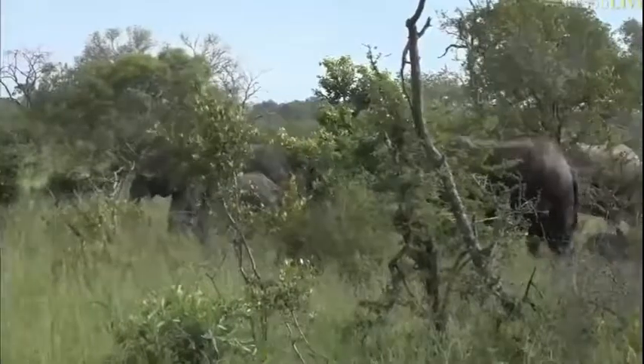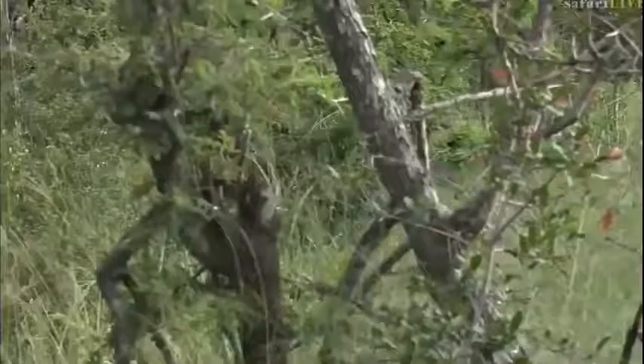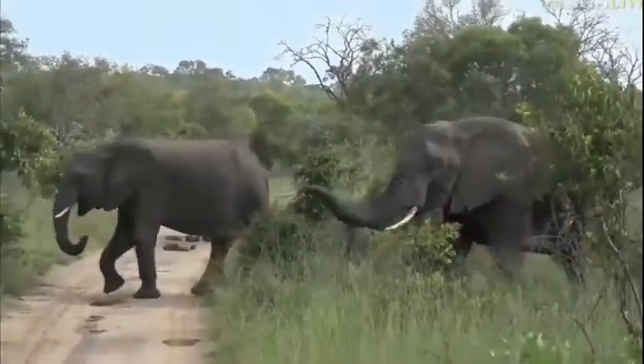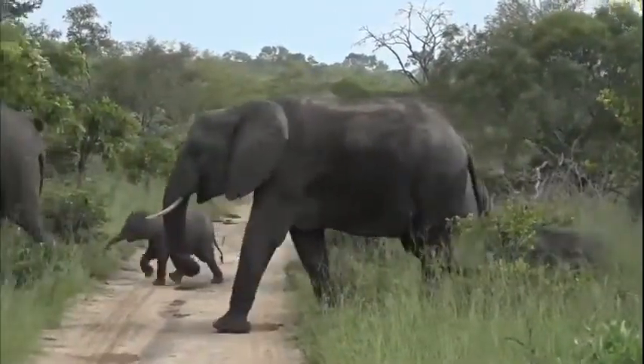They are slowly but surely feeding along. It looks like they might go towards Treehouse Dam for a drink. The sun has just come out and the temperature, as soon as that sun came out, has absolutely exploded - it's much, much hotter right here.